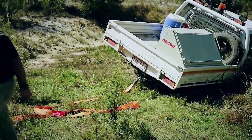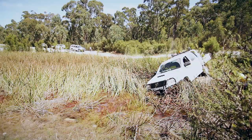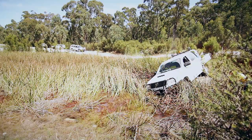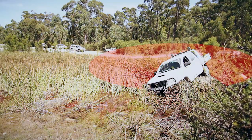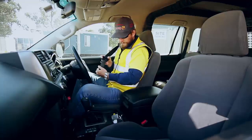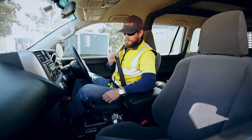Before commencing recovery of the vehicle, it is important that everyone stands well clear. A good rule of thumb is to be twice the distance of the recovery strap away from either vehicle. As always, drivers must wear their seatbelts while in their vehicles.